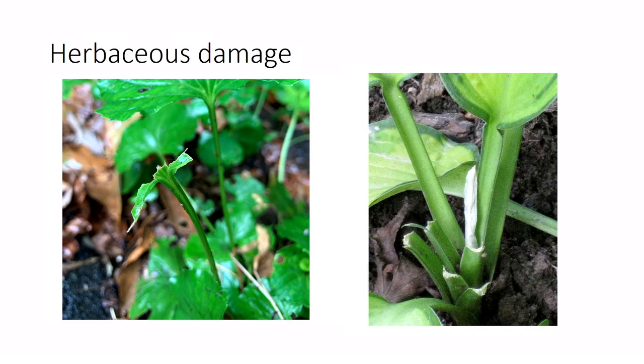Deer and rabbits are two pretty common damage causers, and people often blame deer when it's actually rabbits or vice versa. Here's an easy way to tell them apart: on the left, deer damage shows jagged, torn-off leaves, while on the right, rabbit damage is sheared off almost with a knife. These are ornamental plants but the behavior is the same.